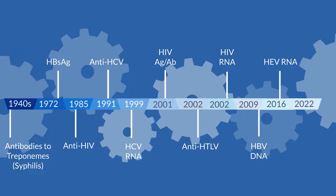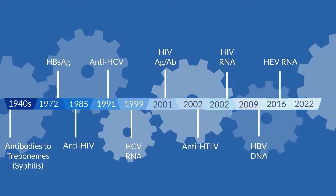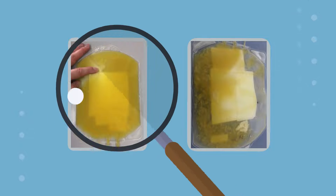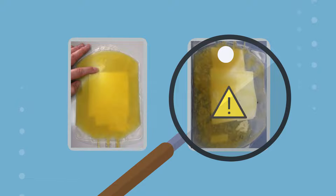Tests for hepatitis E were included from 2016 and another test for hepatitis B was added in 2022. In addition, platelet components are screened for bacteria.